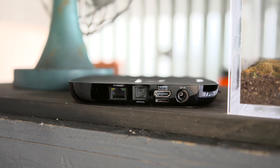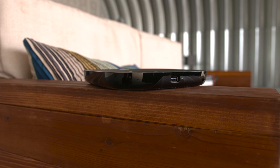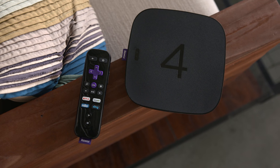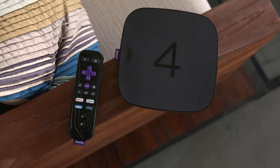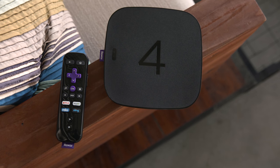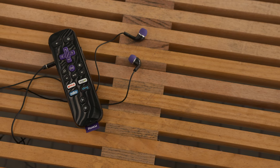Around the back you'll find an Ethernet port, optical audio output, an HDMI 2.0 port, a micro SD card slot for some additional game and channel storage, and the power input. A single USB port lives on the side of the device, which can be used for storage — and trust me, you'll need it, because the Roku 4 only packs 256 megabytes of internal storage. Seriously, 256 megabytes.